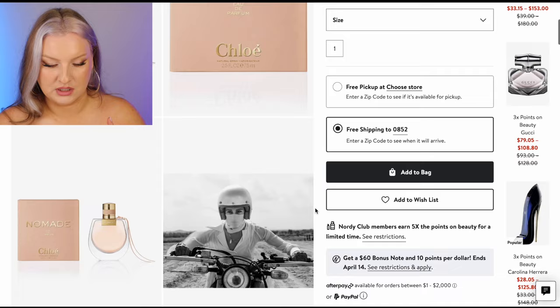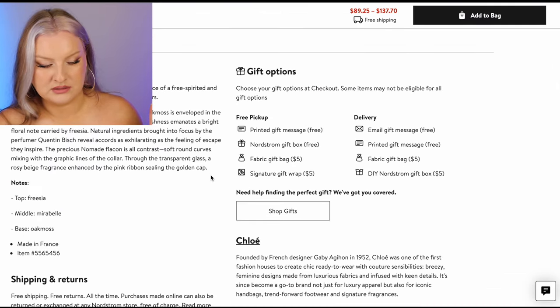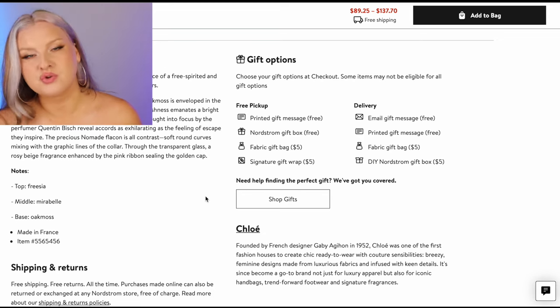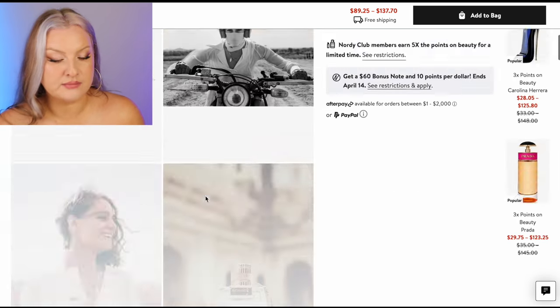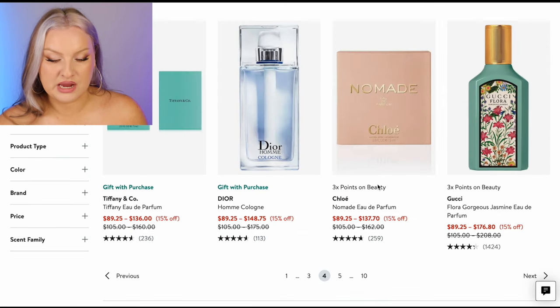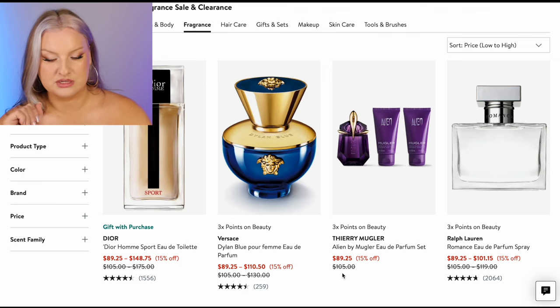Chloe Nomade — I remember smelling one of the Chloes that smells like the inside of a flower; it's amazing. Is it this one? Made by Quentin Biche — oak moss, Mirabelle, and freesia. I like this apparently, I rated it but not a love. I probably wouldn't buy this size; I'd try to get a 10 mil or small spray. I did see that gorgeous Jasmine there but I'm skipping past it.